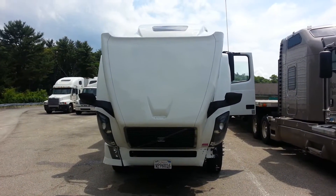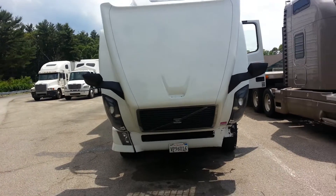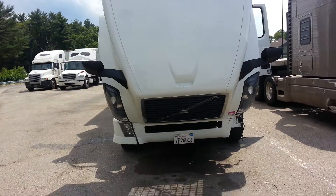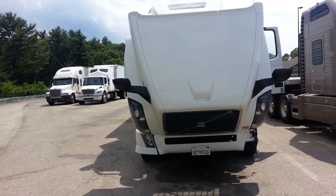Guys, welcome to my channel. It's the truck driver guy with you today. Today I would like to tell you about pre-trip inspection and what you need to do as a beginner before you drive, before you start your day.